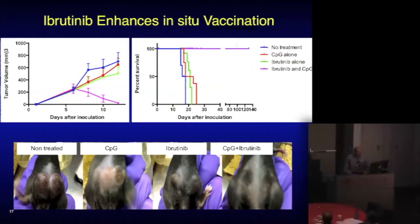In an animal model with tumor on two sides of the body, if we inject the immune stimulant into one side, we control tumor growth on that side but not the other. With Ibrutinib alone, we slow the growth of both sides. But the two together blow away the tumors on both sides and cure the animals of this malignant lymphoma.